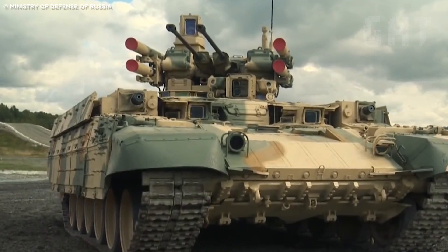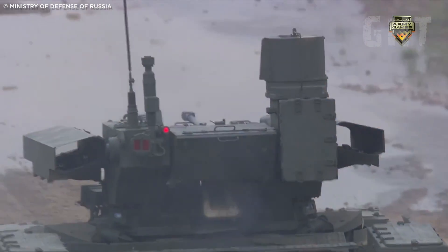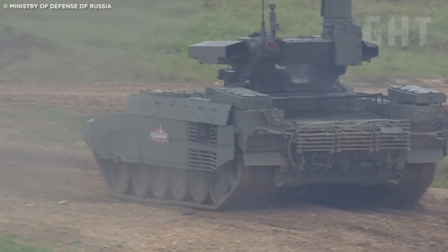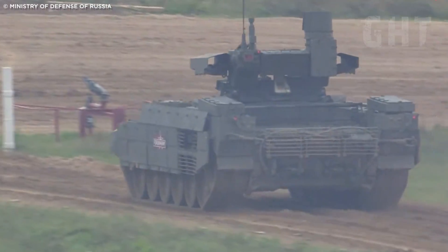Powered by a 1,000-horsepower V92 S2 diesel engine, the Terminator reaches a top road speed of approximately 60 km per hour and has an operational range of around 550 km, making it both mobile and formidable on the modern battlefield.